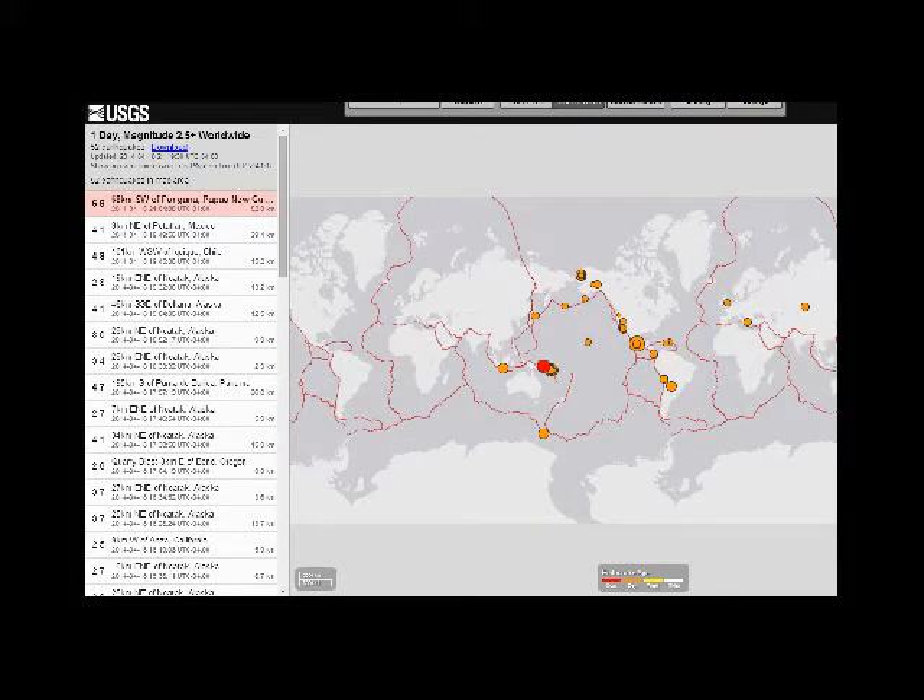April 18, 2014. We've just had a 6.9 earthquake in Papua New Guinea. On the shake map it was an 8, which means the possibility of strong shaking and maybe moderate to heavy damage. There was no tsunami warning issued.